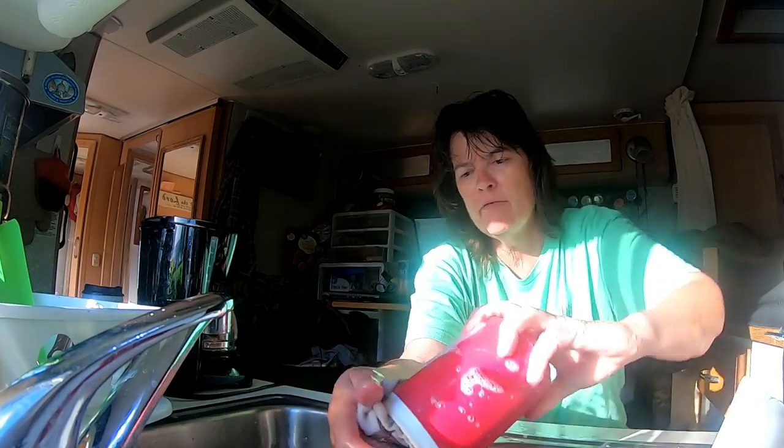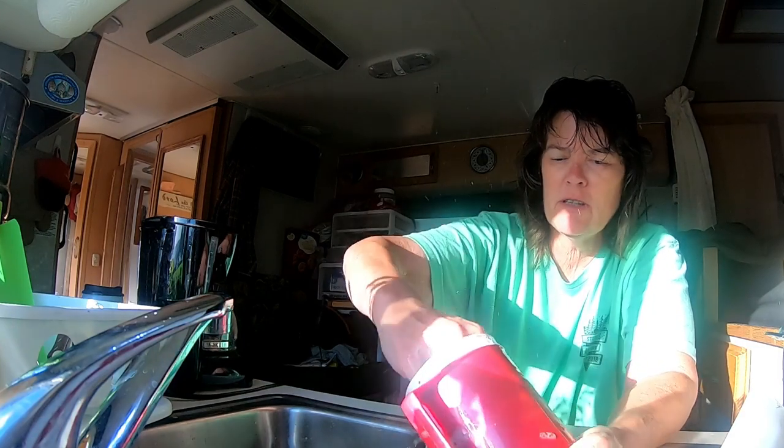I'm gonna do a new video — a tour of my truck camper after living in it. It looks totally different inside than my original tour of the truck camper, which I will put a link to here. That was right when I got it and I was only camping in it during the weekend. There was nothing in there — it was all cleaned out. So I'm gonna do another video on that because living in it versus just camping in it is a totally different idea.